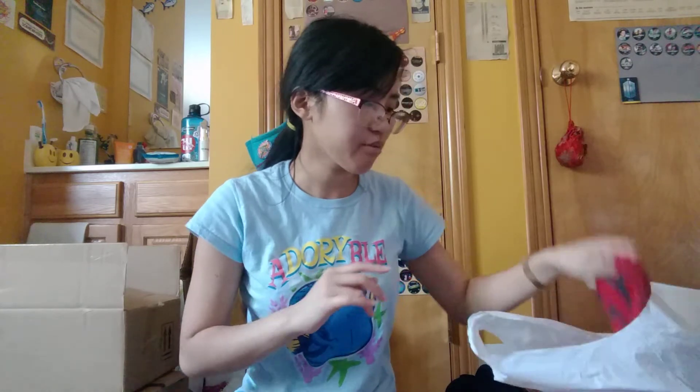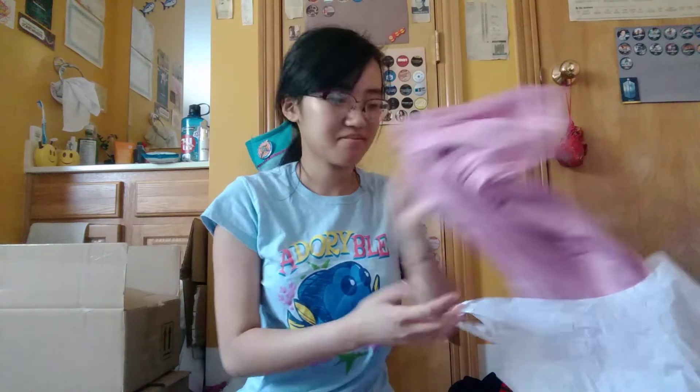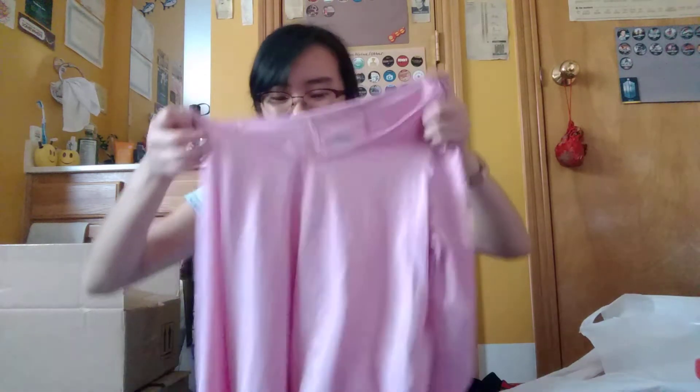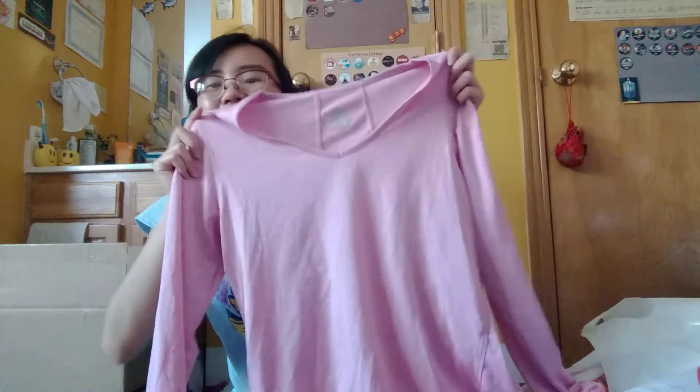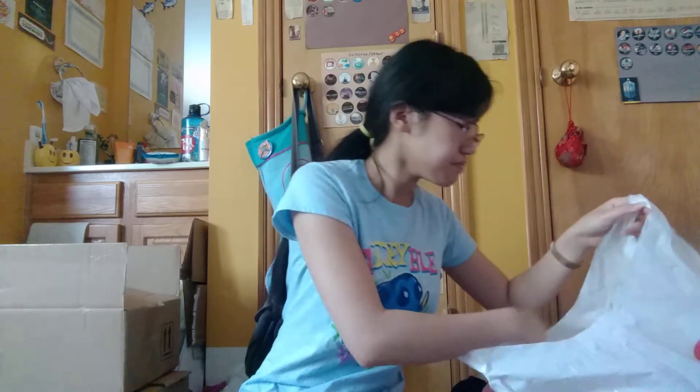My mom this year started biking to work — we live about a mile and a half from where she works, so she's been trying to stay fit. She's been biking to work so she got a lot of fitness clothes, like this shirt here.